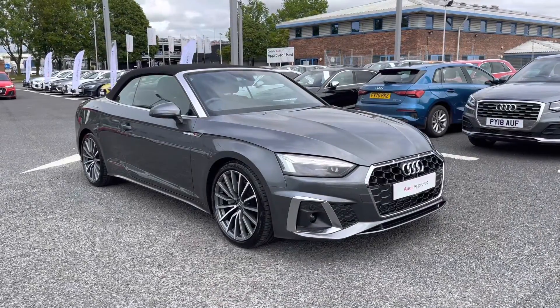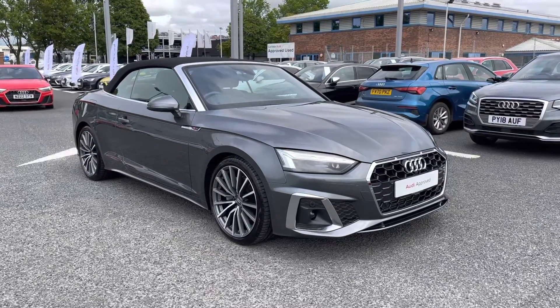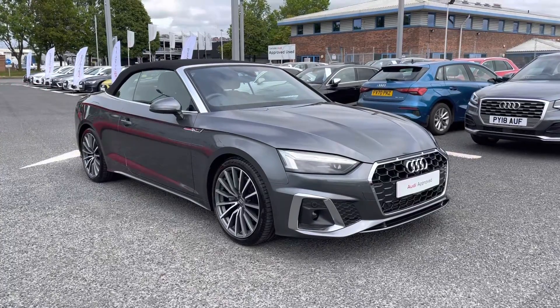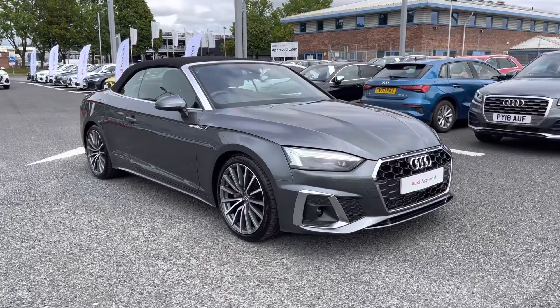This is an Audi approved used vehicle, which does include a minimum of 12 months warranty, along with flexible finance packages available. For a personalised finance quote or to book a test drive, please give us a call on 01228 371 516, and someone from our team will be happy to help. Thank you.